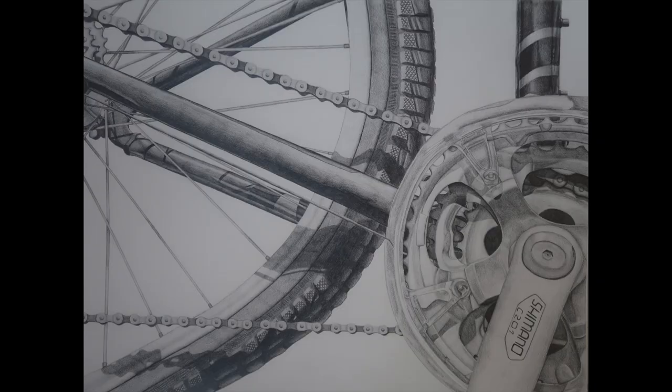The next one is called Chains and Gears. It is an 18 by 24 graphite piece again. This is the RISD bike piece that's very popular. Again it's a still life — I took a picture of it and copied it. I created this the summer going into junior year as homework. This one took me I think two or three weeks at least.